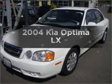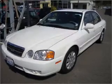Presenting the 2004 Kia Optima. If you're looking for a first-rate auto, this one could be yours today.